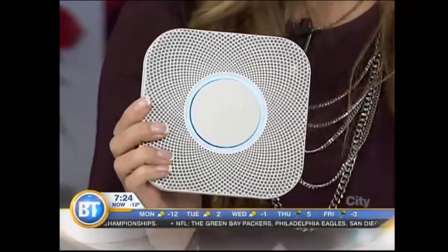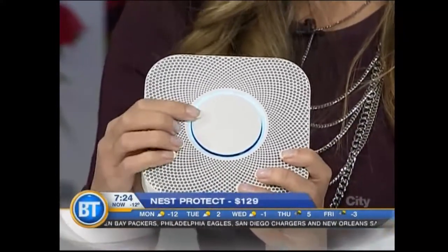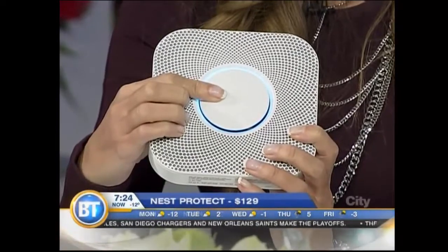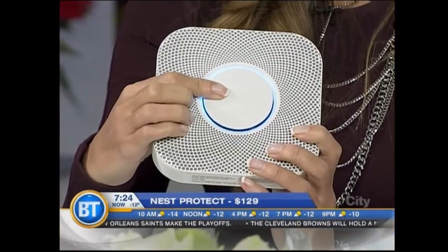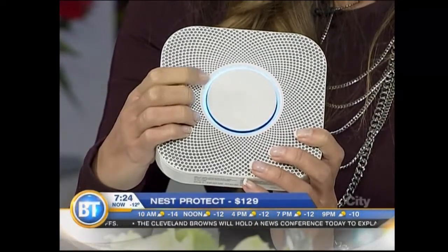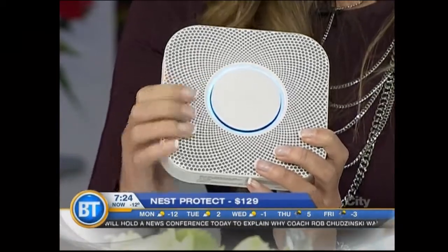To look at it, it's kind of cool — it's got that glowing LED blue ring. There are some really neat features on this. Number one, it doesn't have a typical alarm — you know, the annoying beeps and things like that? Studies show that kids don't necessarily react to them and they'll sleep through them. So this uses voice. A voice alarm will go off — don't push the button!